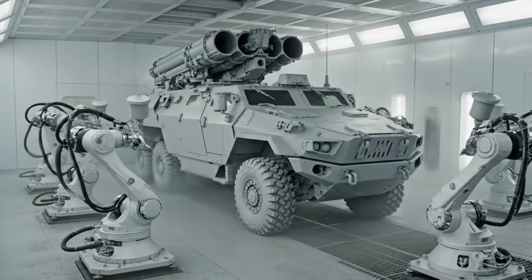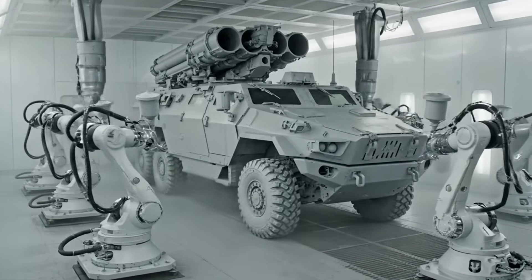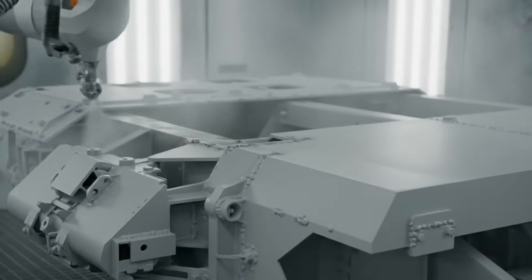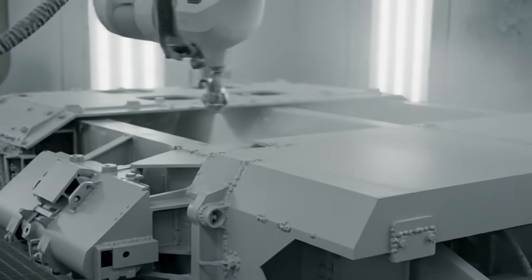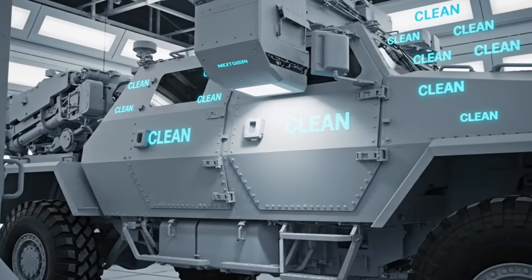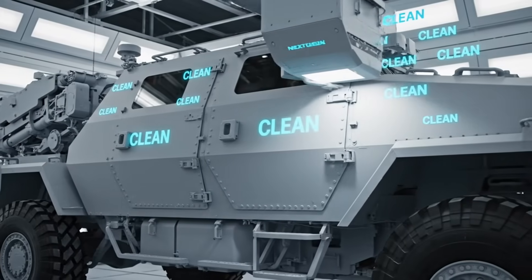Initiating full coverage cycle. Scan complete. Zero surface anomalies detected. Ready for manual touch-up.